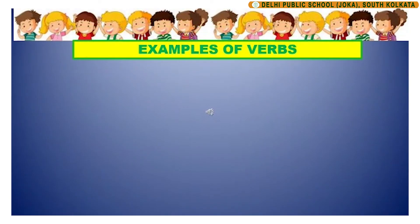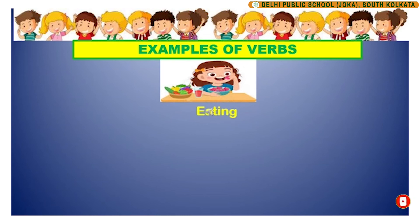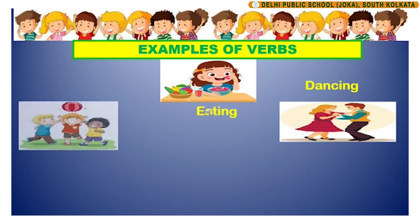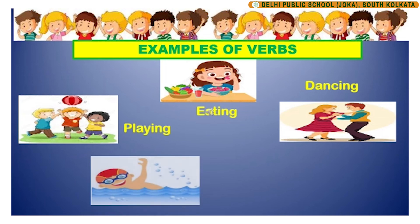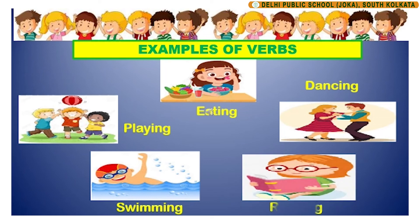Let us look at a few examples of verbs or doing words. Eating, dancing, playing, swimming, and reading are all examples of verbs because they show an action being done. And hence these verbs are also known as action verbs.